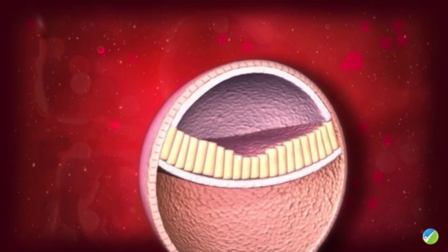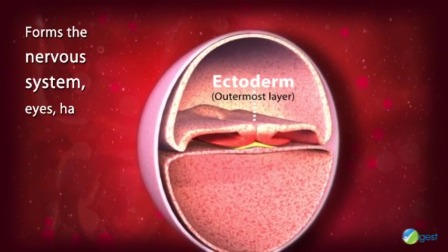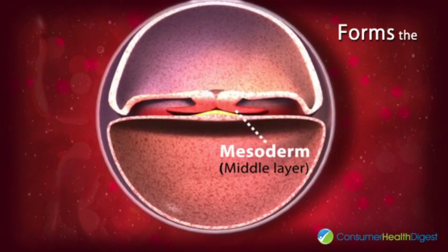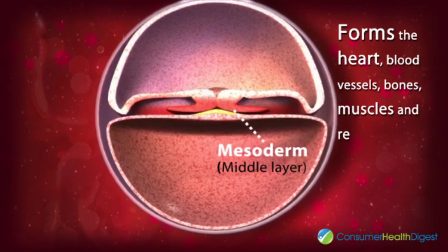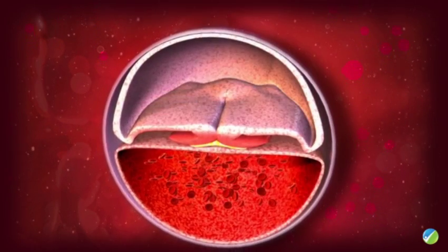The outermost layer, called the ectoderm, forms the baby's nervous system, eyes, hair, and skin. The middle layer, called the mesoderm, forms the heart, blood vessels, bones, muscles, and reproductive system.